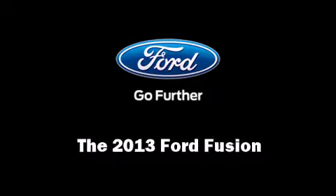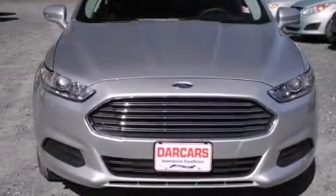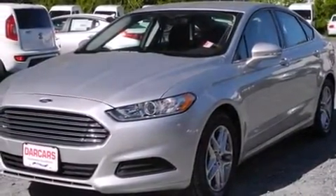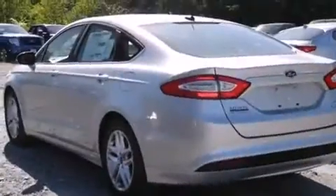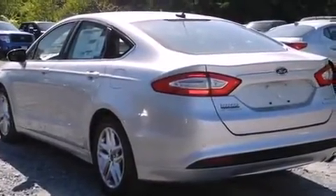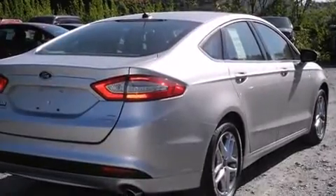Climb inside the 2013 Ford Fusion. The aerodynamic exterior design both looks good and enhances fuel economy, providing a smooth and predictable driving experience. A turbocharger is also included as an economical means of increasing performance.